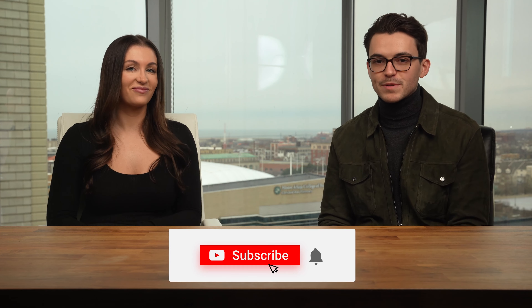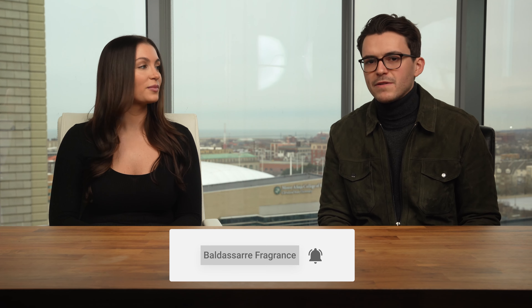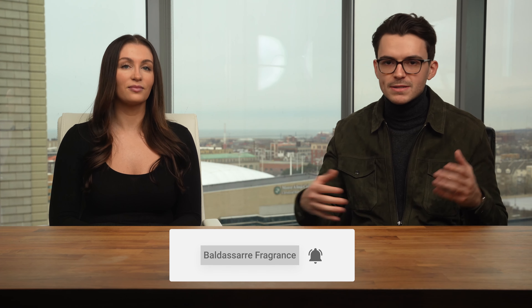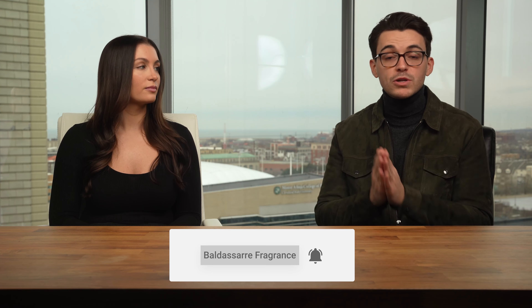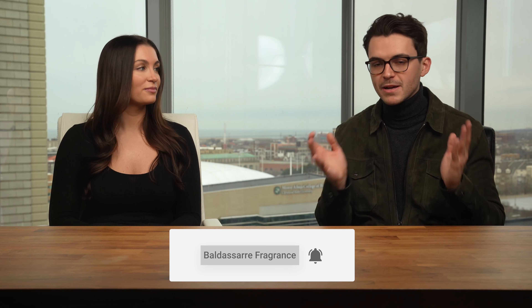But alright guys, that's all for this video. If you enjoyed it, please give it a thumbs up, subscribe, and hit the bell icon. We're having a lot of fun doing this and would love to see you in future videos. Let us know in the comments what other videos and brand coverage you'd like to see, whether you like this style of video, and what we should do next time. We're open to anything and different suggestions. Thank you all so much for watching, and we'll see you next time.